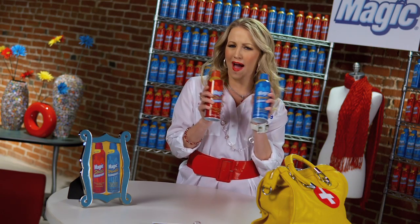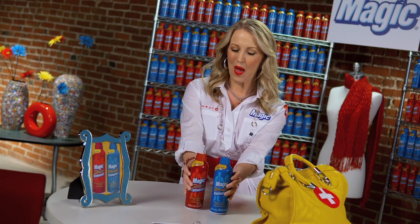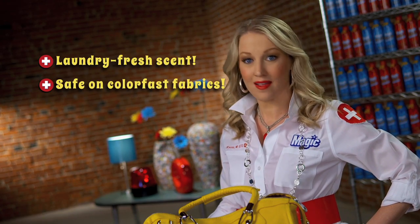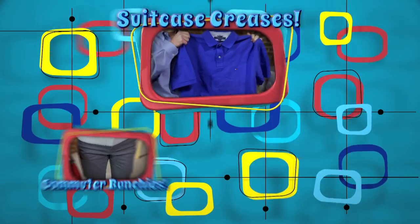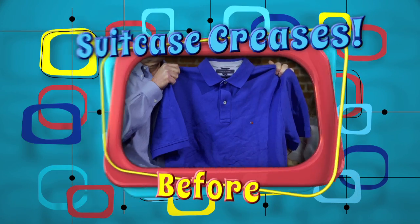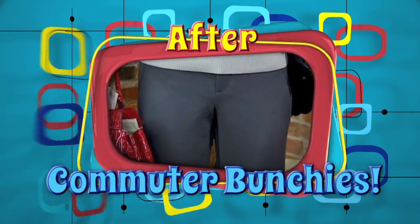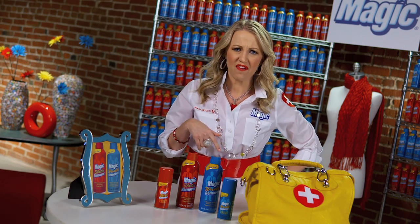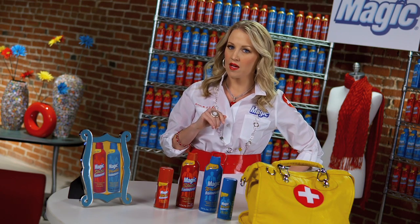Take it from Katie, Registered Fashion Nurse: Magic Wrinkle Remover and Magic Static Remover make one fabulous Fashion First Aid kit. Both formulas feature a marvelous laundry fresh scent. They're safe on colorfast fabrics and they're fast drying. Plus, they come in convenient travel sizes. This Fashion First Aid team saves the day in so many ways — use them to conquer suitcase creases, cure commuter wrinkles, even spray right on your brush to calm staticky hair. That's a prescription for great style. Don't wait for a fashion emergency — buy them today. Nurse's orders.